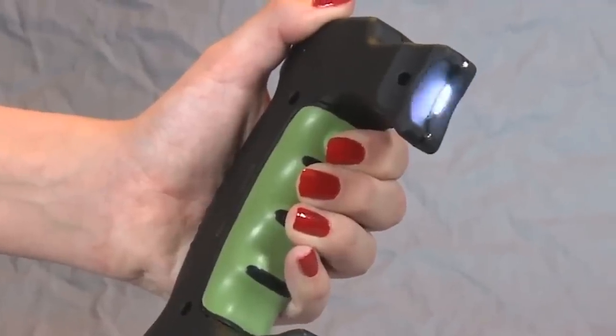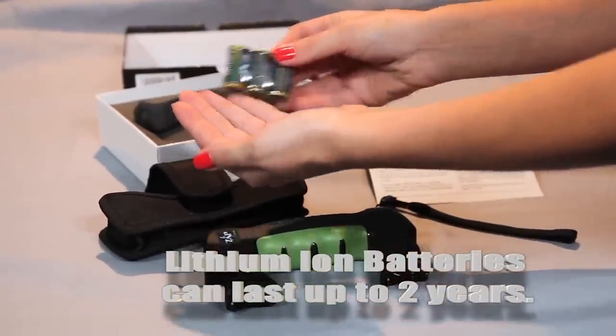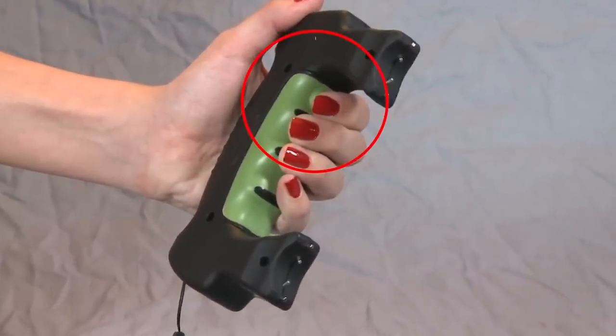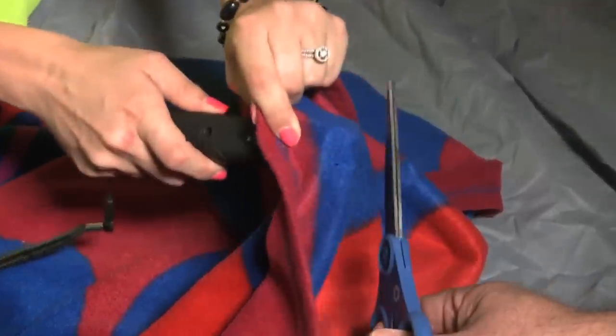Three batteries are used for power, and the manufacturer claims they'll last for about two years of use. The trigger button is located under the index finger, which increases convenience. The price of this stun gun starts at $80.